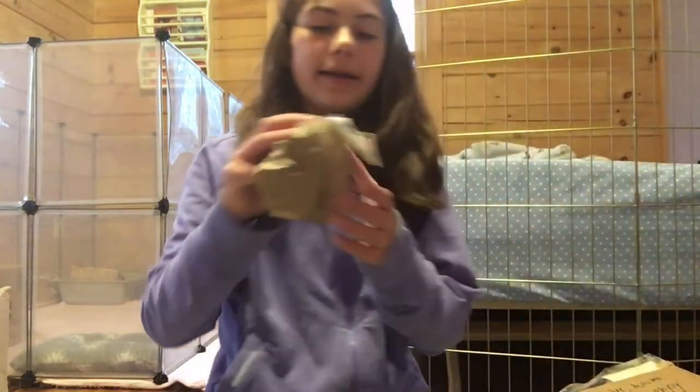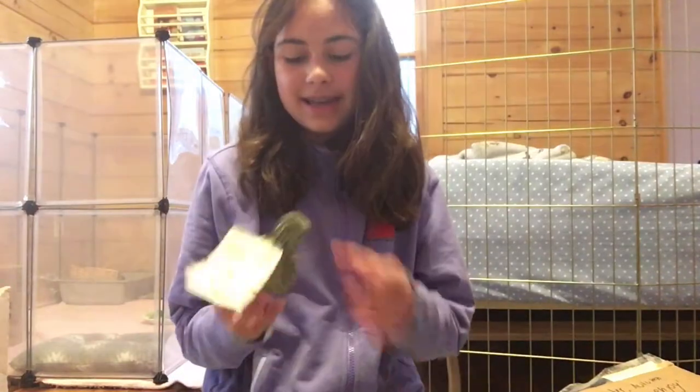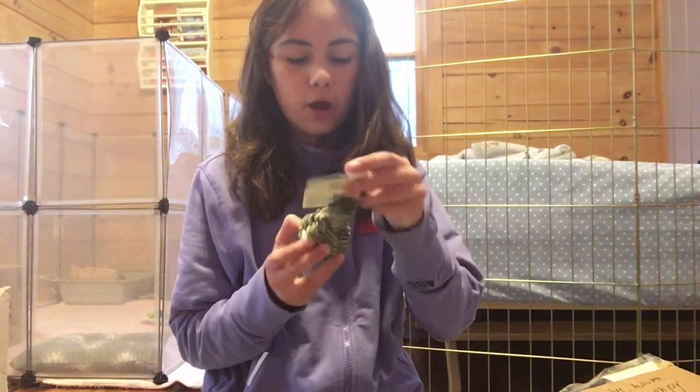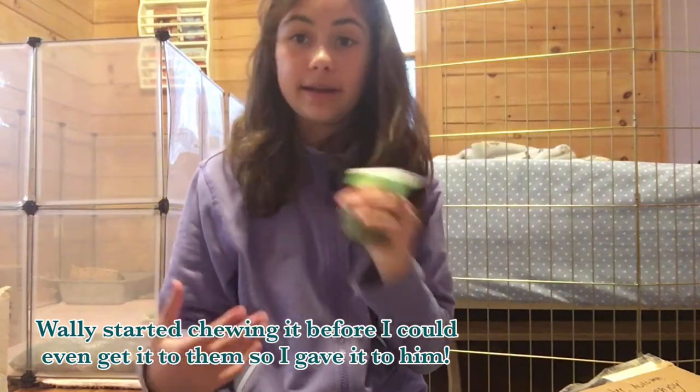Then there is a small package that says: I am an apple and hay, what am I? A hay apple? Yes, I was right — it's a woven hay apple toss toy. This is so cute. I'm probably going to give this to Autumn and Olive because I know they love that kind of stuff.